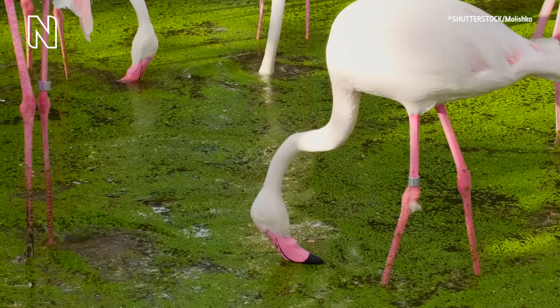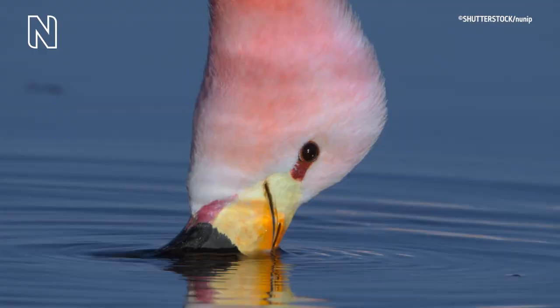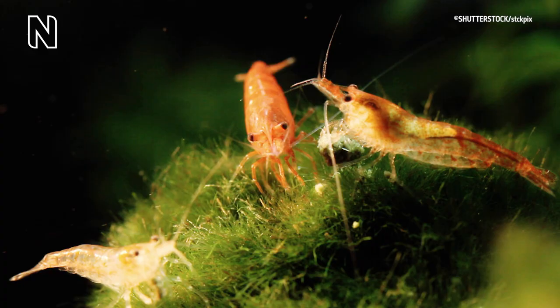Flamingos get their bright colour from their diet and also what their diet eats. Flamingos are filter feeders, so they sweep through the mud and the water and they take up everything they find, including algae, shrimps and insects. The shrimp and the larvae and insects also eat the algae.